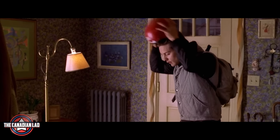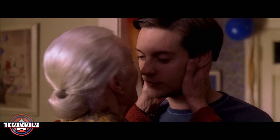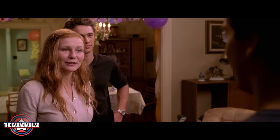Number 9. When Mary Jane, Harry and Aunt May threw a surprise party for Peter's birthday, MJ says Peter lives in "another reality" because he wasn't aware it was already his birthday. This might sound like a stretch, but living inside another reality — doesn't that ring a bell? This could be another nod to Doctor Strange comics. Talk about Raimi's fixation on Doctor Strange.